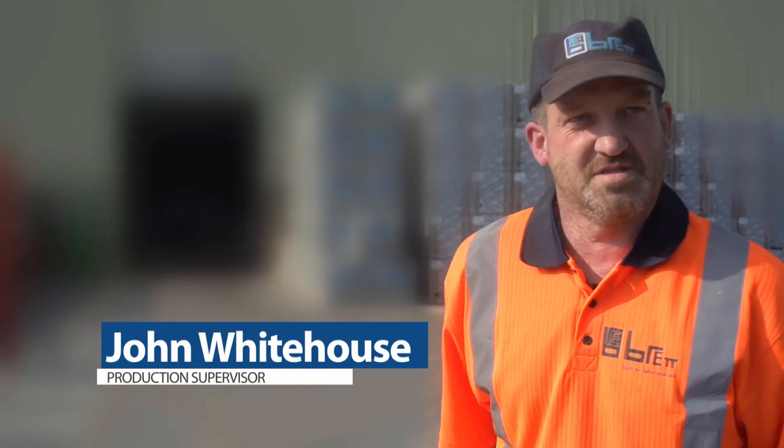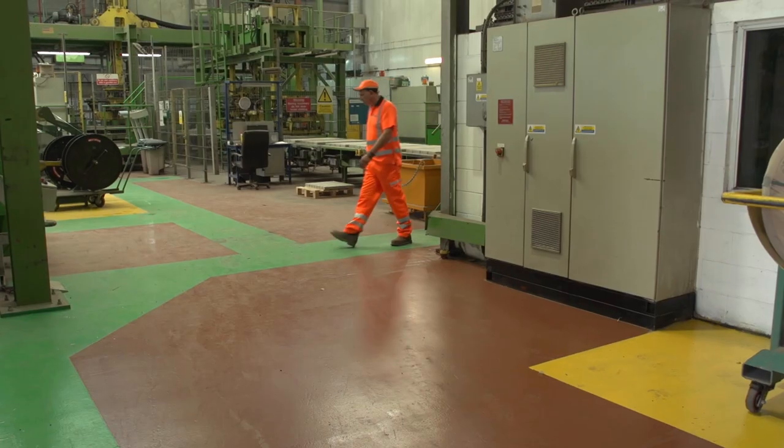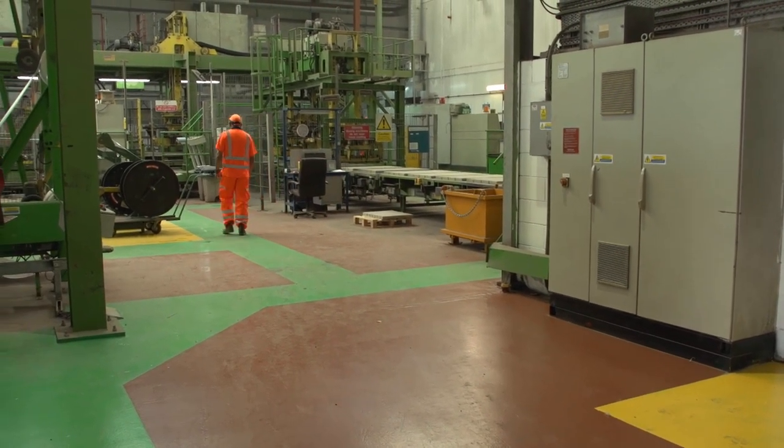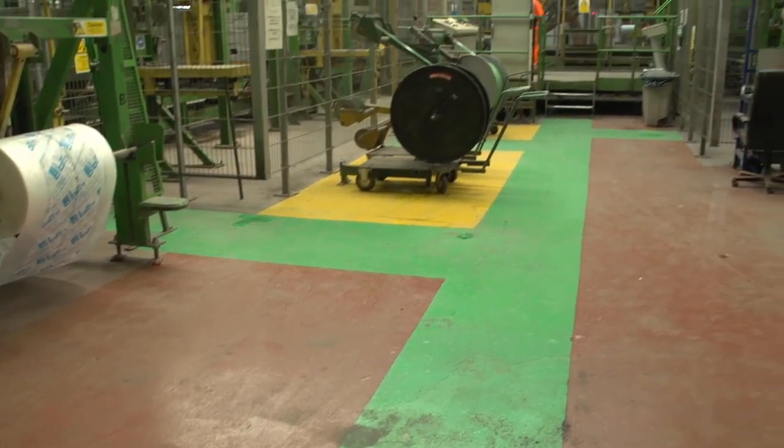Here on the Cliff site we've got three factories: Rakers 1, 2 and 3. Some of the improvements we've made are by painting the floors — green for safe walkways, red for forklifts, and yellow for storage.